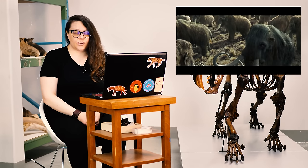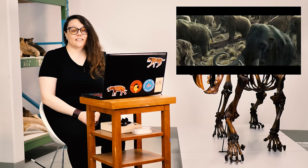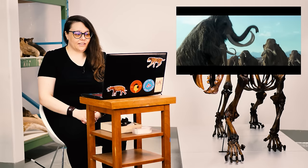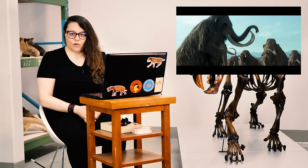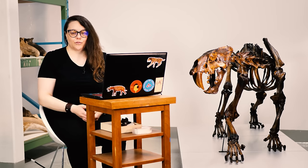They look pretty accurate in terms of the big domed skull that they had. Interestingly, in our collections we actually have several skulls that are broken, and you can see that they were hollow because these beasts would have struggled carrying such a heavy head if they weren't. They've reconstructed the mammoths as a kind of dark brown reddish color, which is really common. That's because when we've found mummies of mammoths in places like Russia, the hair looks really reddish brown. But this actually could be from bacterial and fungal degradation. Using ancient DNA, we've actually found that they may have varied in color everywhere from dark brown to almost blonde.